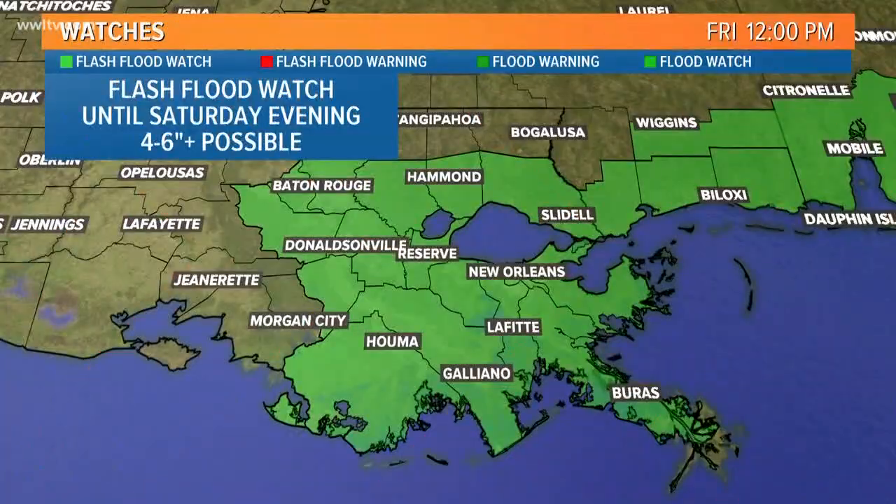At the moment, the track would keep the worst of it away from us, though we're still expecting quite a bit of rainfall. The rainfall we're experiencing today and tomorrow, and for the first part of Sunday, has nothing to do with Alberto — it's just a lot of tropical moisture in the atmosphere and daytime heating causing showers and thunderstorms to develop. That is why the weather service has placed us under a flash flood watch until Saturday evening; we could see four to six inches of rainfall.